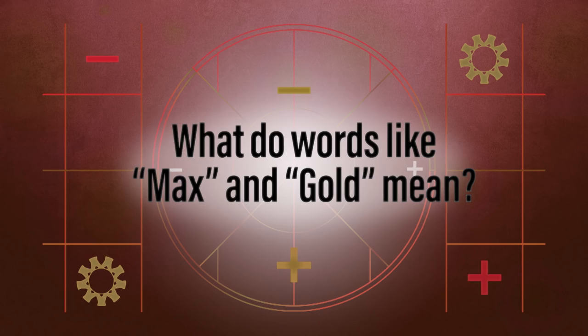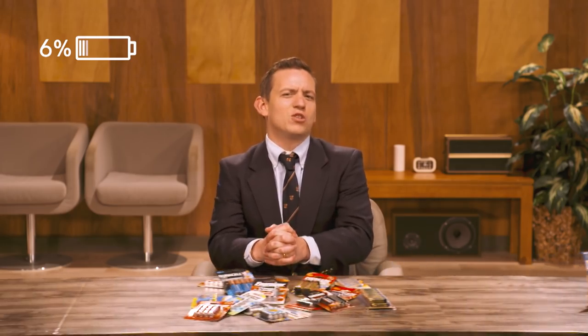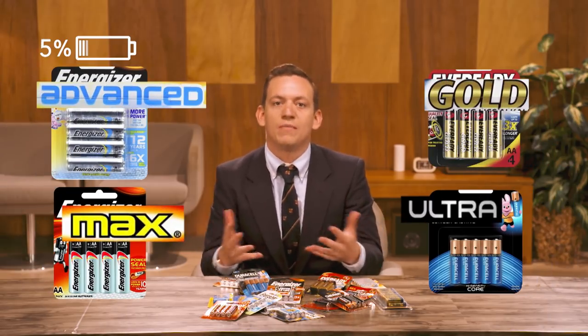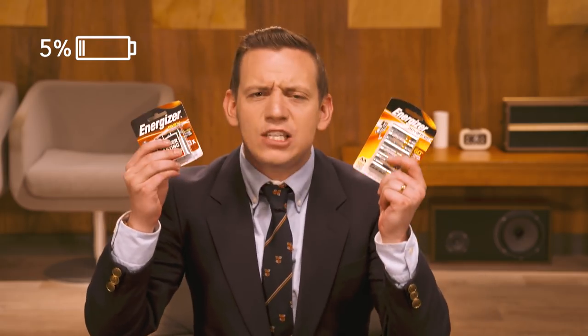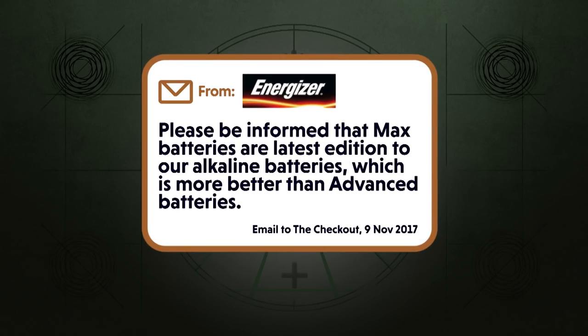What do words like 'max' and 'gold' mean? Good question. Getting your head around those words you'll see on a battery packet — like 'advanced,' 'max,' 'gold,' or 'ultra' — can be hard. The good news is you don't need to, because they're meaningless. In fact, 'gold' and 'max' are registered trademarks. So ignore them. When we asked Energiser to explain the difference between their max and advanced range, they told us: 'Please be informed that max battery is the latest addition to our alkaline batteries, which is more better than advanced batteries.'